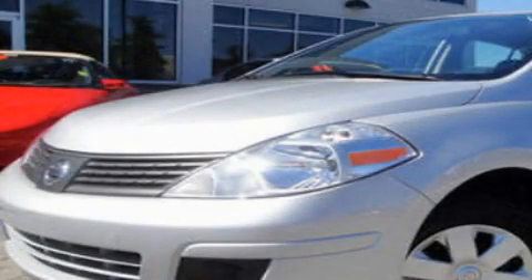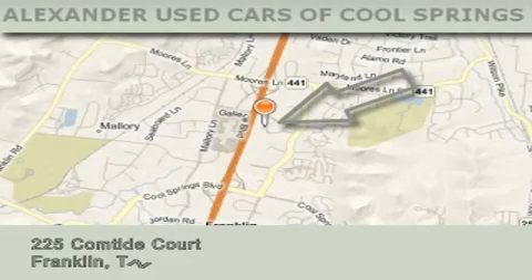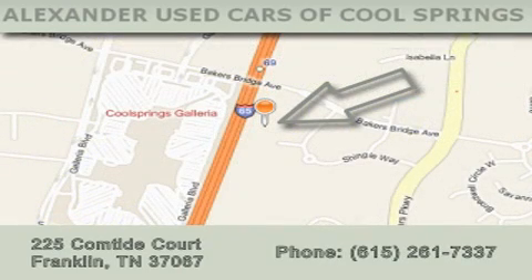Please call today to reserve this vehicle for a test drive. Alexander Auto Mall Cool Springs is located at 225 Comtide Court in Franklin. Our goal is to exceed all of your expectations to ensure that you'll return for future visits.